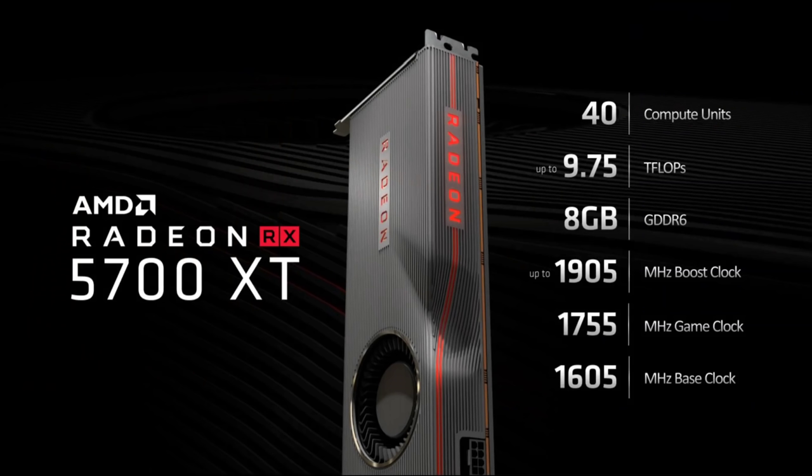Getting back to the specs: the 5700 XT has up to 1905 MHz boost clock, 1755 MHz game clock, and 1605 MHz base clock. That's an 8.5% difference between boost and game clock — something worth considering later on.